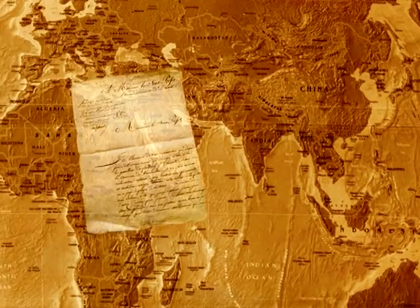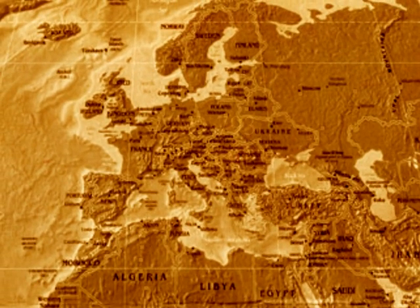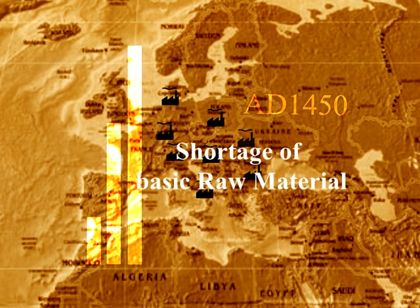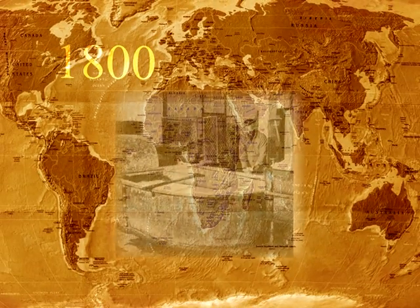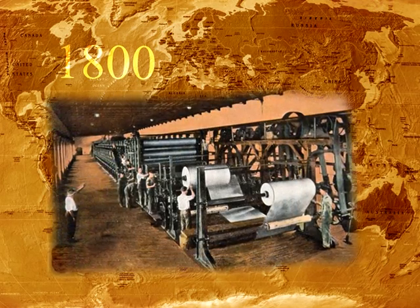The first paper sheet was created in 105 AD in China, and the art of paper making reached the frontiers of Europe in 793 AD. The invention of printing in 1450 increased the demand for paper, and a good number of paper mills were set up in Europe. Crude technology was used and there was always a shortage of basic raw materials. By 1800, several pulping processes had been developed, paving the way for modern large-scale production.